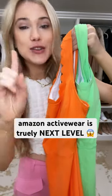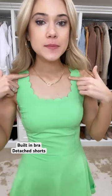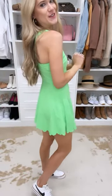If you've not tried Amazon activewear, you're missing out — these are truly next level. Built-in bra, the scallop detailing, I can't get over it. Attached to the short, and the fabric is just incredible. I designed the fabric really unique here and it just kind of cinches in. It really doesn't get much cuter than this.